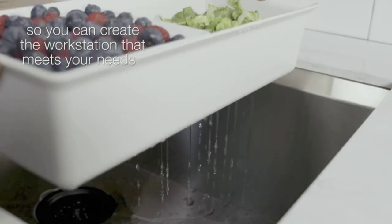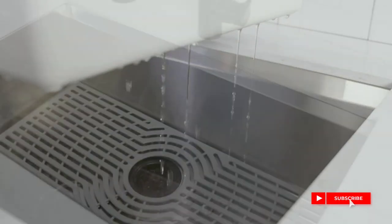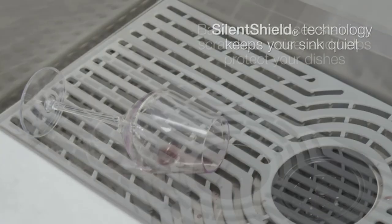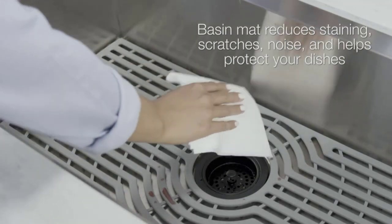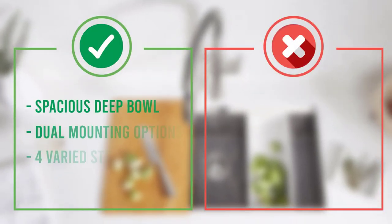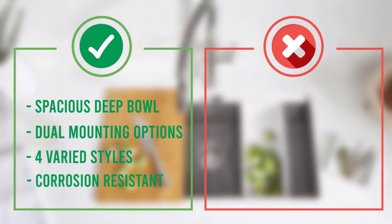This model is available in four different styles: a single bowl with one faucet hole, a single bowl with two faucet holes, a double bowl with one faucet hole, and a double bowl with two faucet holes. You can install this dual mount sink above or below your countertop, which provides you with more placement options.